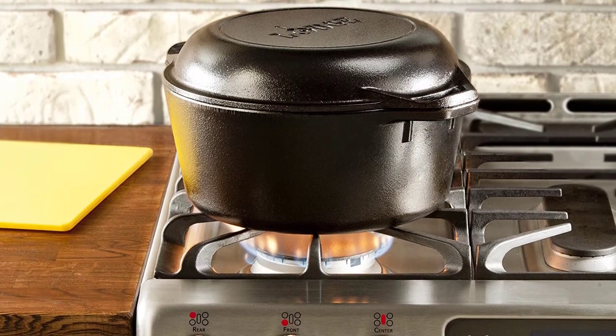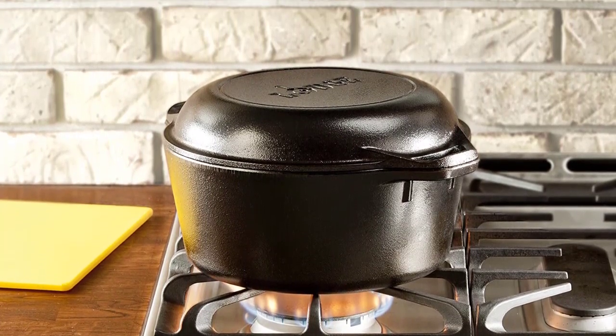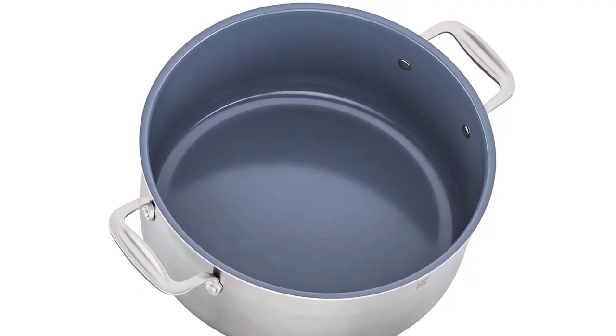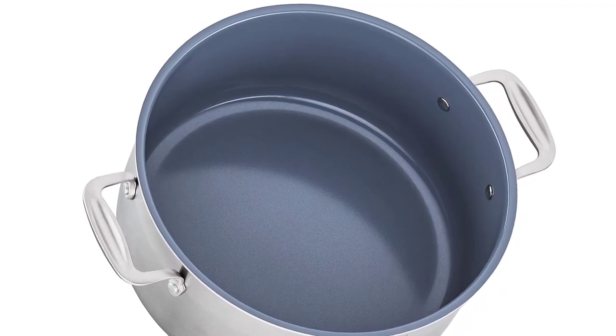When determining the right Dutch oven for your household, you'll want to consider what size you'll need. If you typically cook for one to two people, a smaller 5-quart option will suffice. For larger families, a 6- or 7-quart Dutch oven is more practical.